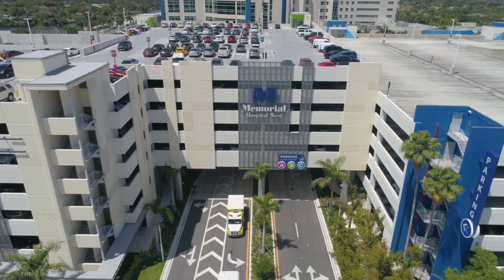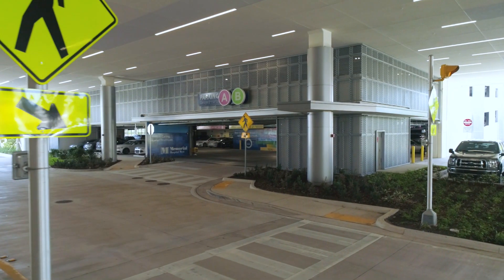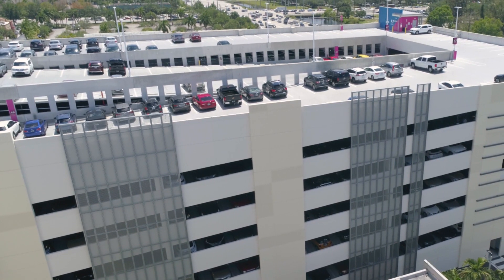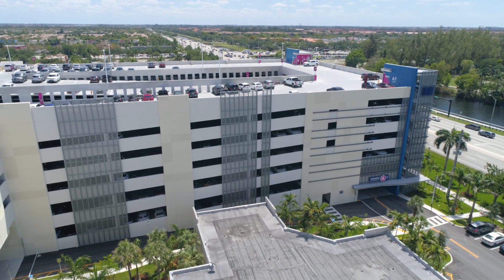Constructed on the Memorial Hospital West Campus in Pembroke Pines, Florida, the seven-story parking structure provides over 1,500 additional parking spaces to the busy campus. HKS Architects favored Hendrick's H-clad heavy-duty cladding system and perforated panels to meet the project specifications.